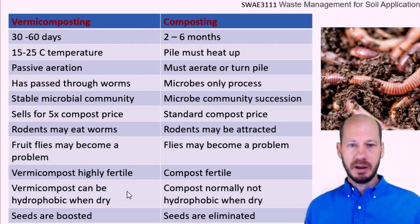Let's give a quick comparison between composting and vermicomposting. The vermicomposting process is normally achieved in 60 days — about two months — but can be as quick as 30 days. Nevertheless, at 30 days the percentage of castings in the compost will be smaller. If you leave it longer, up to 60 days, the percentage of castings in the final product will be higher. Whereas compost usually takes a minimum of two months, up to six months.